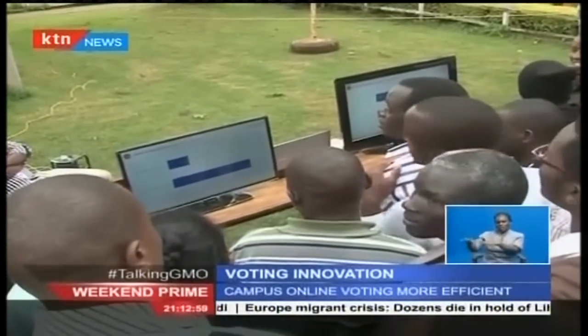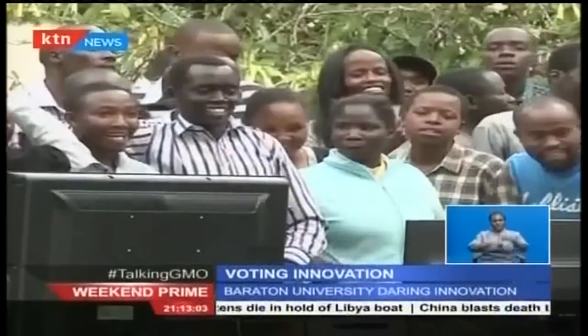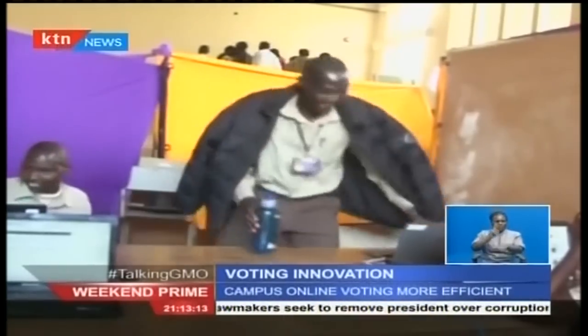Outside, students watch the tallying as the election of student leaders continues. The project aims at reducing long queues, minimizing paperwork, enhancing efficiency, and is convenient — reducing the voting time to only two minutes per individual student voter.